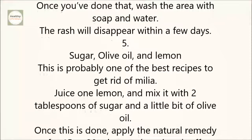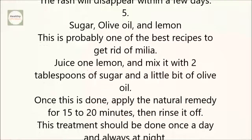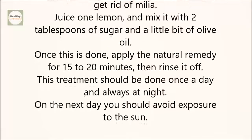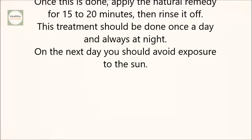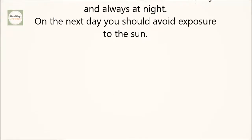5. Sugar, Olive Oil and Lemon. This is probably one of the best recipes to get rid of Milia. Juice one lemon, mix it with two tablespoons of sugar, and a little bit of olive oil. Once this is done, apply the natural remedy for 15 to 20 minutes, then rinse it off. This treatment should be done once a day and always at night. On the next day, you should avoid exposure to the sun.